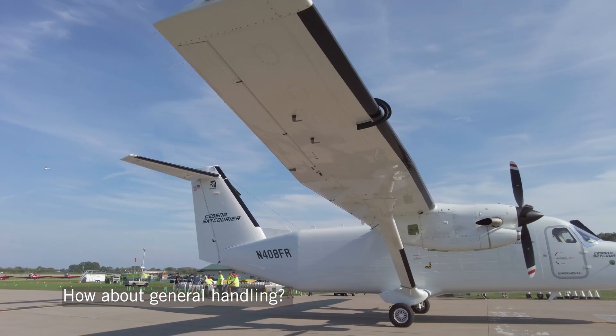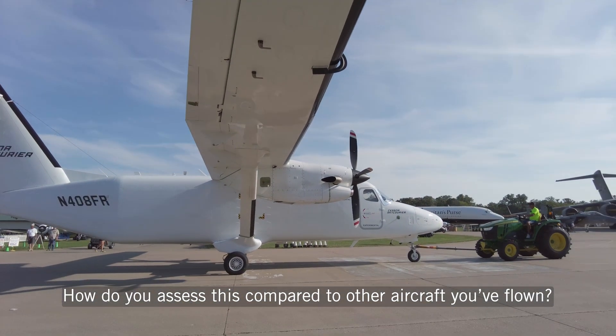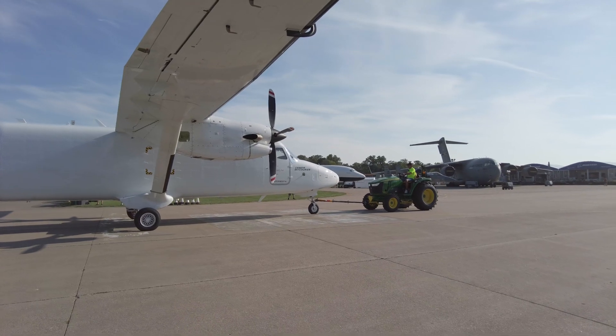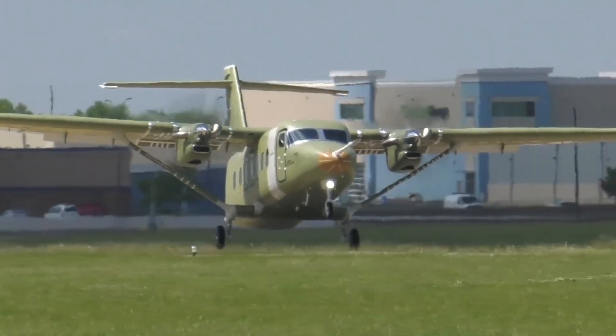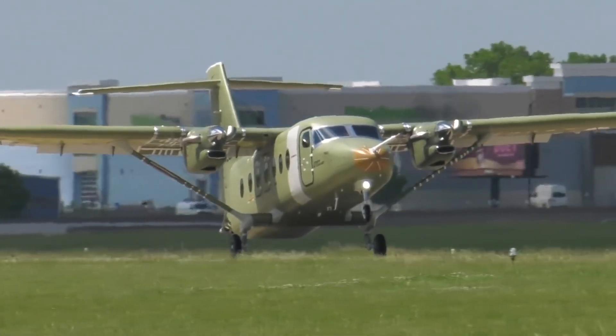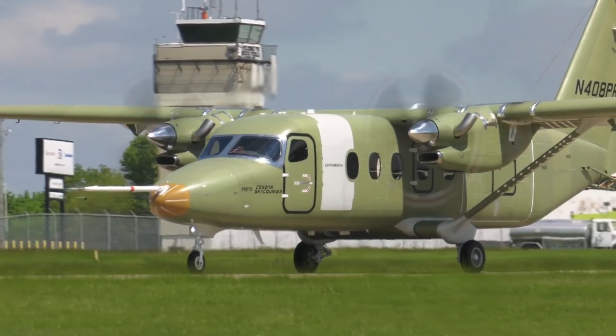How about general handling? How do you assess this compared to other aircraft? It's a very stable aircraft. The Cessna brand — everybody associates it with stability, ease of flight, and landing characteristics. This is every bit a Cessna product that you would expect. It handles very nicely. Approach speeds for lighter weights are down in the 90s, and in the 100 to 120 knot range for heavier weights. It is a very easy and joyful airplane to fly.